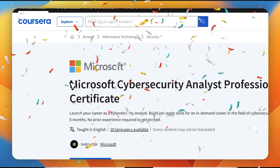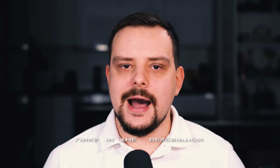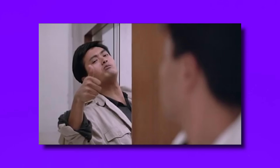That is all about the Microsoft Cybersecurity Analyst Professional Certificate on Coursera. I left all useful links in the description below — make sure to check them out. Don't forget to like this video, subscribe to my channel — thanks for watching, until next time!